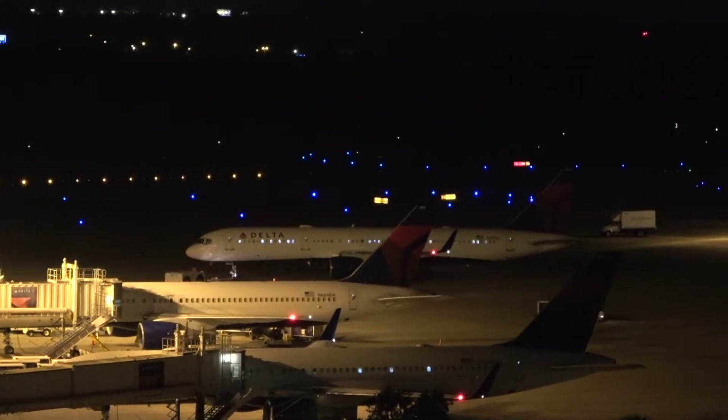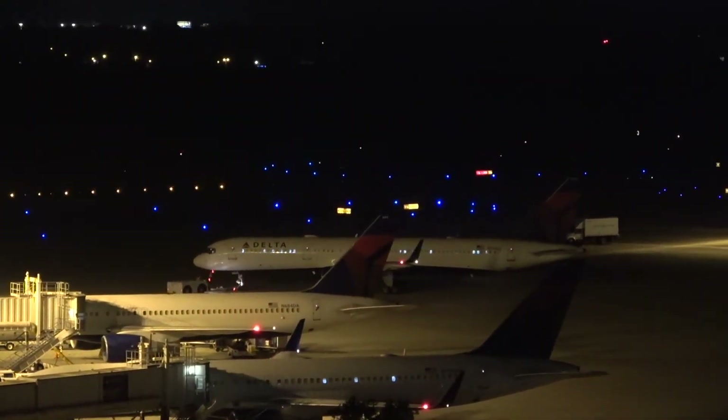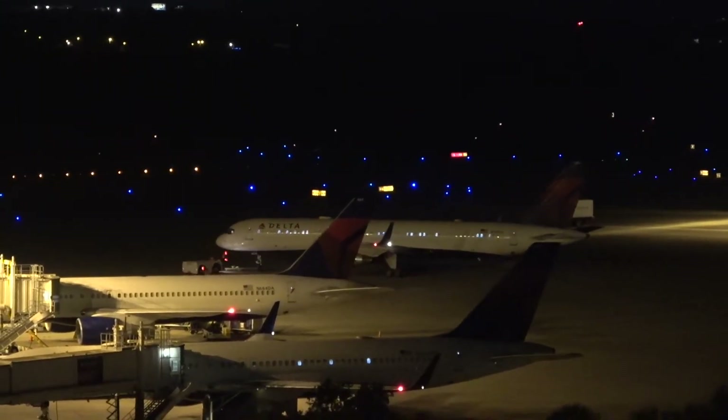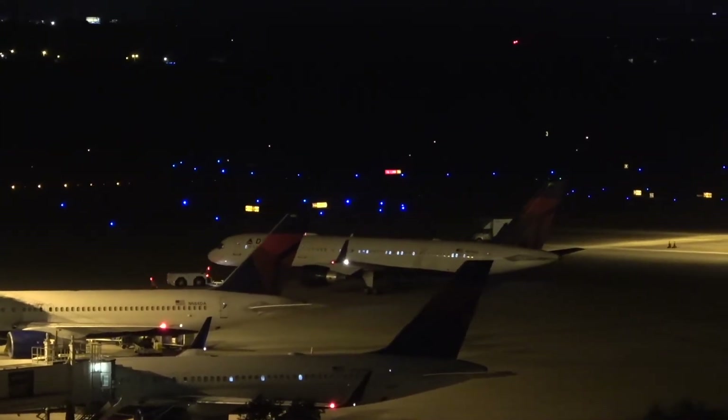Welcome to the Friday edition. It's Spotting Tampa International. I hope everybody had a great week. Looking forward to a great weekend. Let's just jump right into the aviation action.